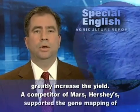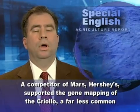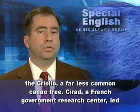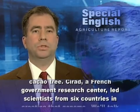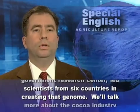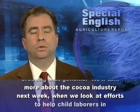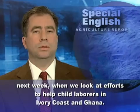A competitor of Mars, Hershey's, supported the gene mapping of the Criollo, a far less common cocoa tree. CIRAD, a French government research center, led scientists from six countries in creating that genome. We'll talk more about the cocoa industry next week when we look at efforts to help child laborers in Ivory Coast and Ghana.